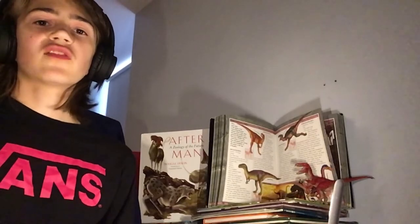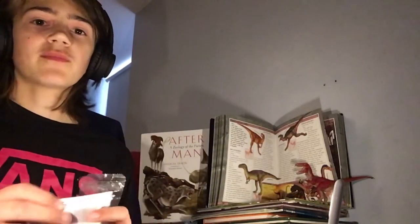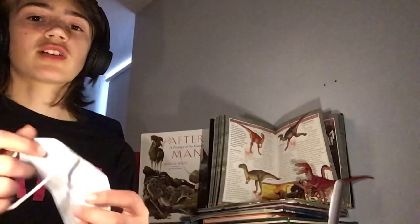Hello and welcome to DinoDig, the series where we look and think back about different dinosaurs every day. If you'd like to see more, please do like and subscribe.